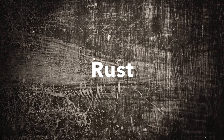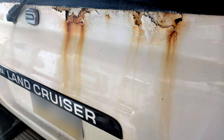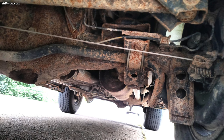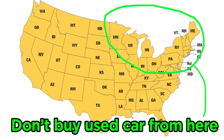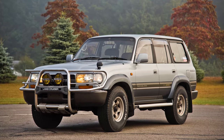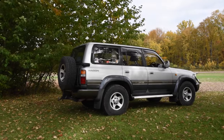Let's talk about rust. As with any Toyota from this era, the frame, suspension, and body of the 80 series Land Cruiser are prone to rust in regions that use road salt. If you're shopping for a clean 80, stay away from the Northeast and Midwest. Living in Ohio, rust was one of the reasons I went with an imported 80, because Japan doesn't use salt on their roads.